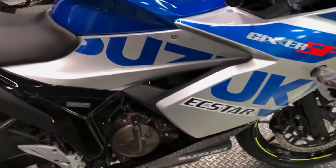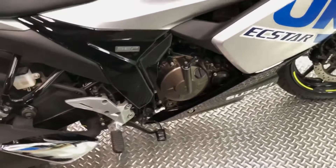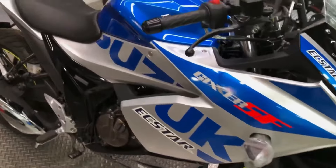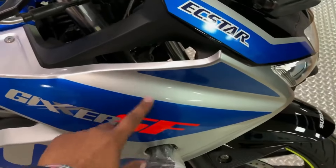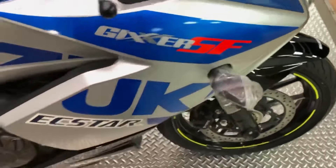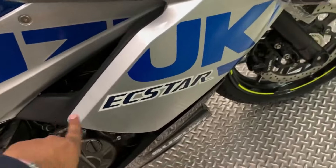If someone is looking to upgrade to the 250cc segment and wants a fully-faired motorcycle with decent performance as well as handling, then the Suzuki Gixxer SF 250 makes a lot of sense. It can handle city duties, tour, and corners well, and is a good looker.